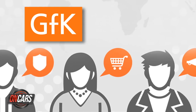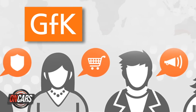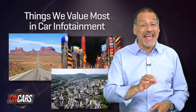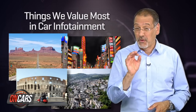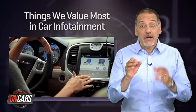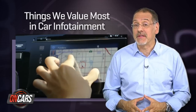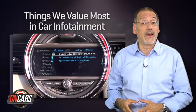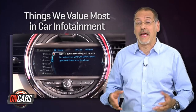Our data comes from GFK Research, one of the largest consumer research firms in the world, that recently asked US, Japanese, German, and Italian customers — these are four big car-making cultures — what they really value in car infotainment systems beyond the specific features. Here's what they learned. See how well it matches to your gripes and delights.